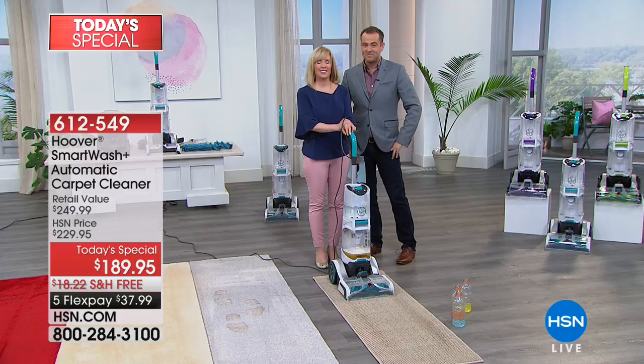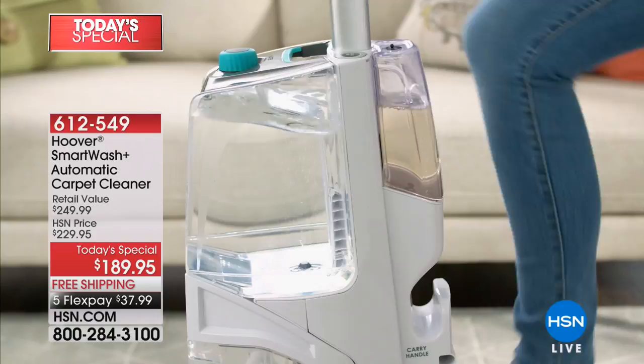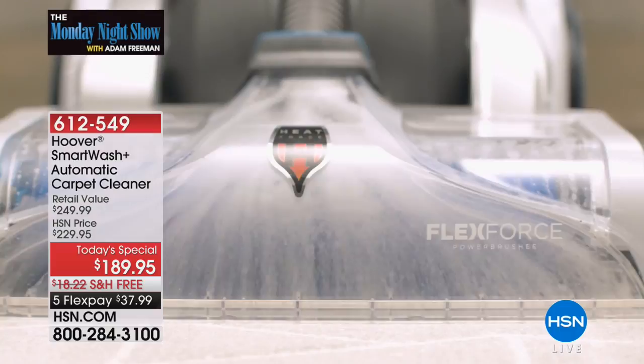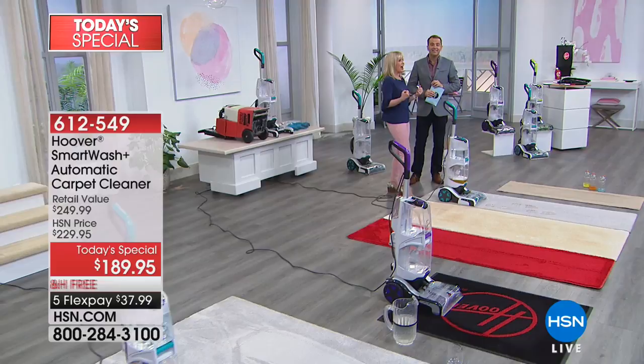Are you tempted by our Hoover? I certainly am — I did order it and I can't wait to get it. It just seems so powerful and simple to use. The simplicity is what got me really interested. So simple. Have you had one before, Nancy? No, I never have. I've been waiting to clean my carpets. This is the perfect solution. There are a lot of carpet washers out there — it's hard to know what to buy, and there are a lot of buttons. This is like they took all the buttons off and all you have to do is push it like a vacuum.